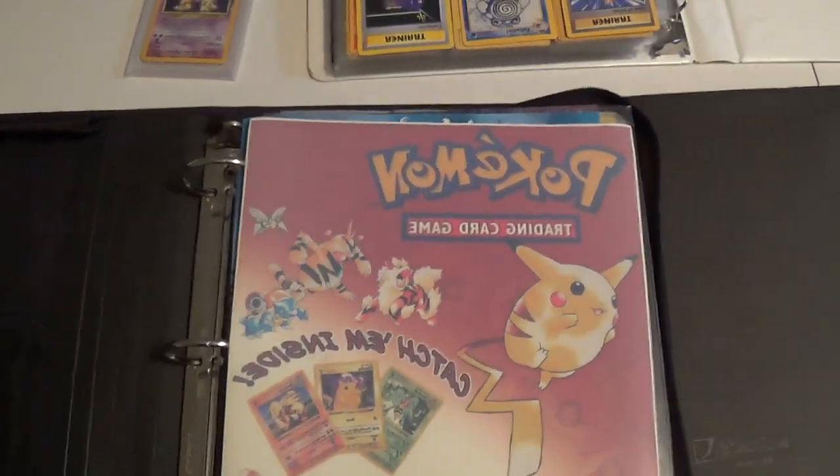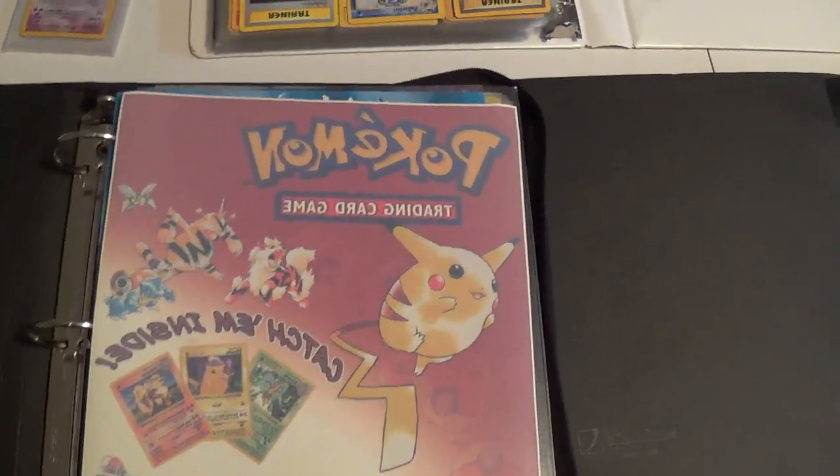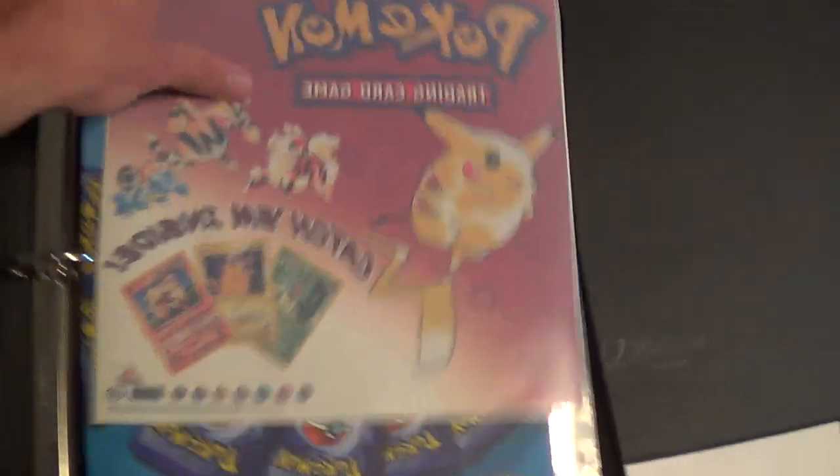Also included in this first binder are some original decals — you could only get these in the square blue starter set that came with like three packs and a starter set, and then you got one of these decals. I don't remember them coming from anywhere else. I got a few of those. I believe that's an ancient mew folder — I think I took all the ancient mew cards out because the folders were easy to remove stuff from if you wanted. Next up we have first edition Fossil.